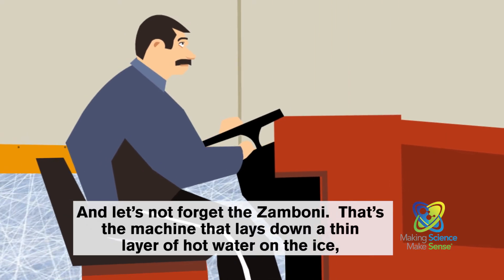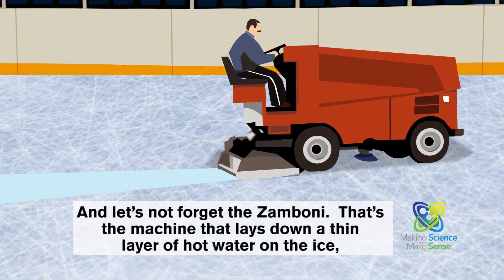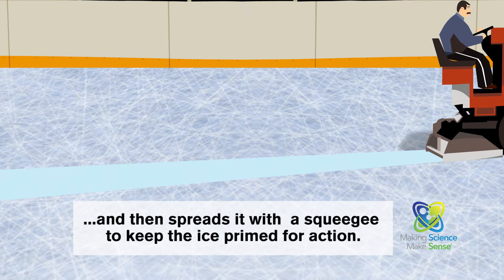And let's not forget the Zamboni. That's the machine that lays down a thin layer of hot water on the ice, and then spreads it with a squeegee to keep the ice primed for action.